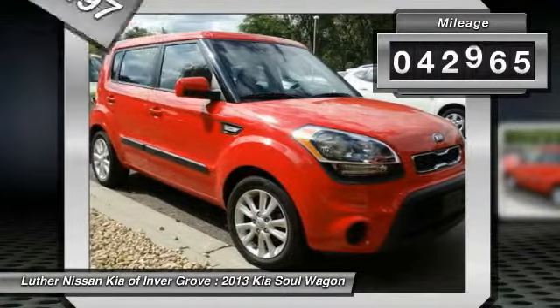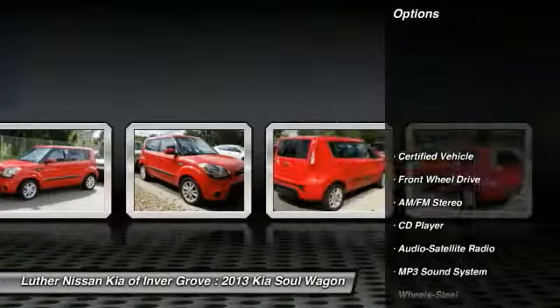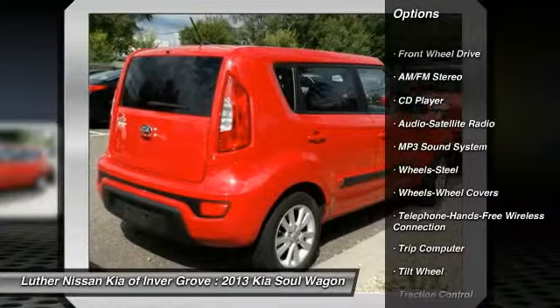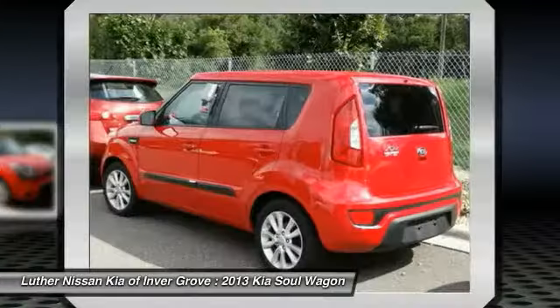This vehicle has less than 45,000 miles. Here are some of this vehicle's great options: anti-lock braking system, traction control, Bluetooth wireless data link for hands-free phone, front air conditioning, and power steering.